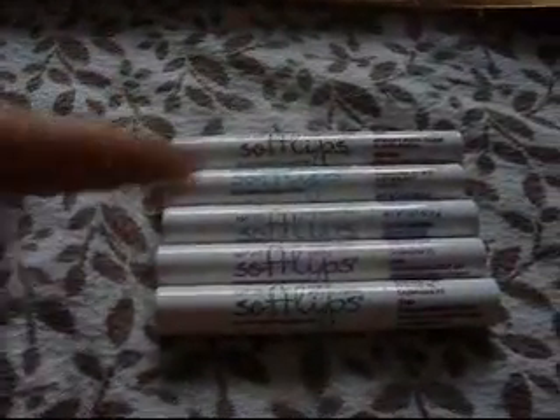Yeah, those are all the rules and you're going to win all these. I'm not sending you these ones though — these are mine! You'll be getting brand new ones sent directly from Softlips. If something's wrong with them, that's not on me. Anyway, hope you guys liked this review — I'll see you later, bye!